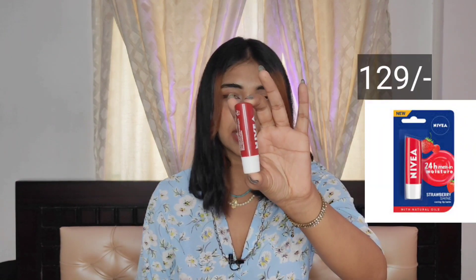Before starting any makeup routine, you have to first moisturize your skin and your lips. So the first thing you have to use is a lip balm. What I use is a simple Nivea lip balm. You can also use a Vaseline petroleum jelly, which is completely fine, just for Rs.20 or something like that.